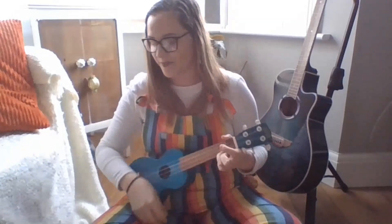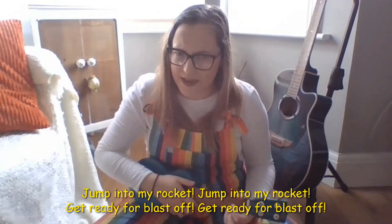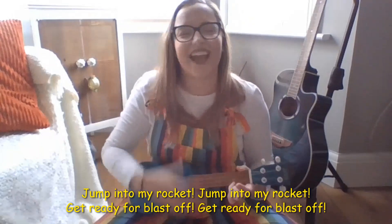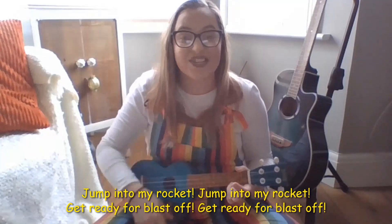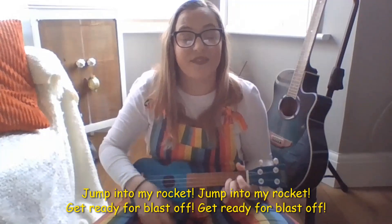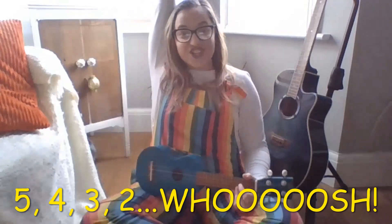This time, let's try and sing it spiky! Are you ready? Here we go! Jump into my rocket — what's that spiky, Miss Webster? Absolutely not, silly Miss Webster! Let's go again! Jump into my rocket, jump into my rocket, get ready for blast off, get ready for blast off! Five, four, three, two, whoosh! Amazing!